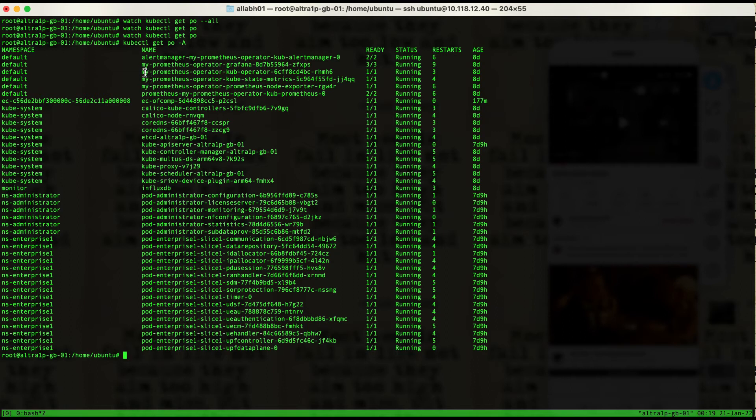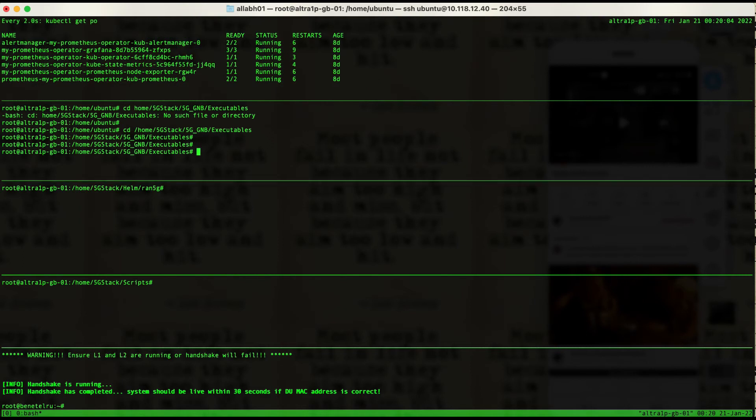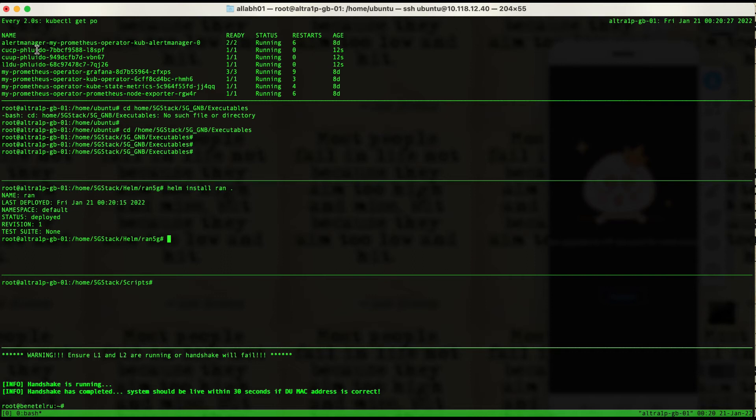What we do not see is the RAN CU/DU portion running, so it's a clean start. Let's go back and start the RAN. We use Helm to start the RAN components. As soon as we initiated the Helm start, we see that the CU control plane, user plane, and the DU — both upper L1 (Fluido) and the DU components — are in the running state.